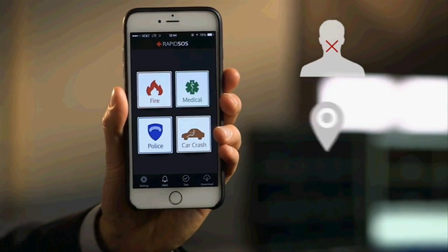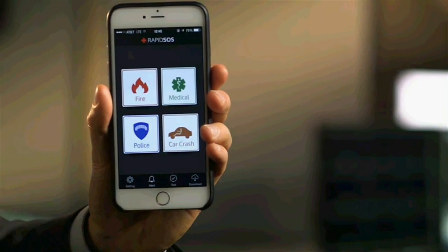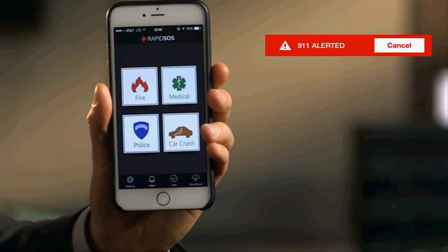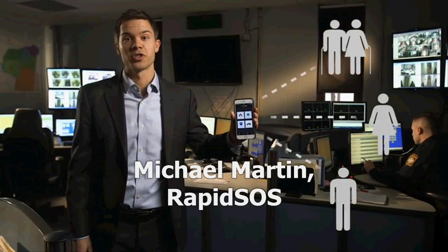Even if you are unable to speak, unsure of your location, or your phone battery is depleting, no problem. With one touch, first responders are on their way. Simultaneously, RapidSOS will alert the ones you love most.